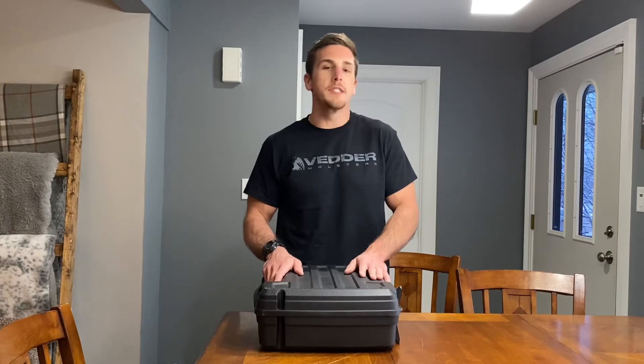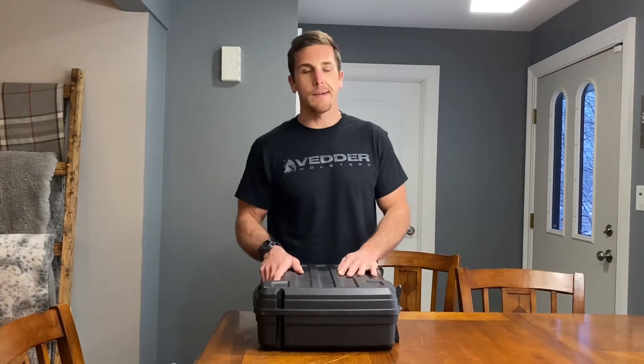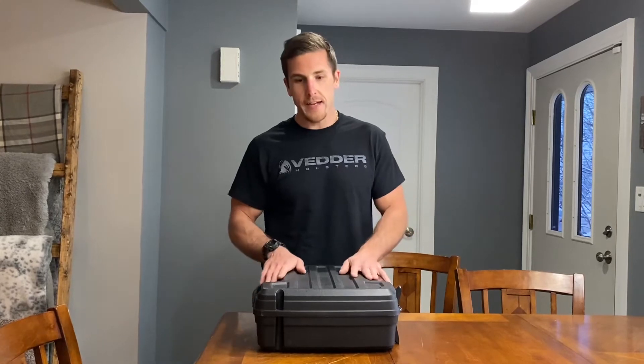Hey, what's up guys? I got a little bit different of a video for you today, but I think it's something very important that everybody should know — because it's something I wish I would have known how to do long ago. It was something I avoided because I thought it was more difficult or dangerous than it actually is. So that topic today is going to be flying with firearms.